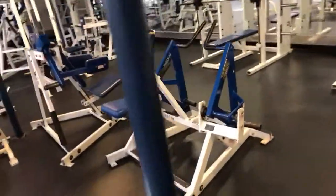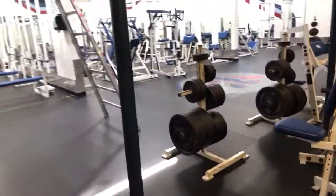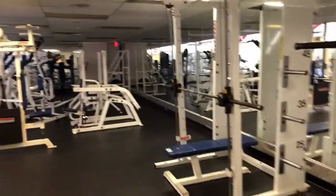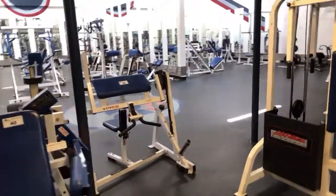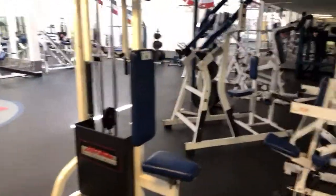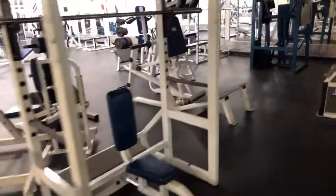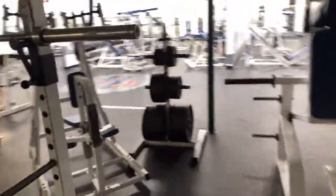We've got a great selection of Hammer Strength equipment, as you can see — all different types. Look at these units over here. Life Fitness as well. Preacher Curl over here. Lots of great equipment, all sorts of presses, lots of weights.